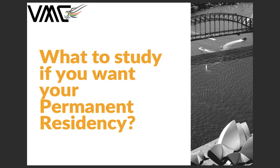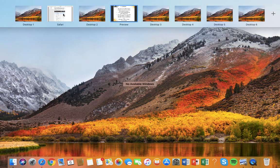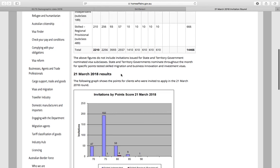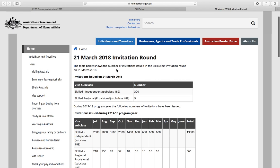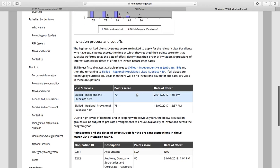The current situation is that unfortunately a lot of clients, after finishing their studies — bachelors, masters, or even working visas subclass 485 which is valid for two years — are unable to meet the required points. To give you a brief idea, if you go on SkillSelect on the Department of Home Affairs and check the latest invitation round from 21st March 2018, it will tell you that for the pro-rata occupations,